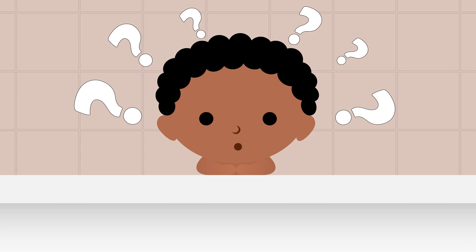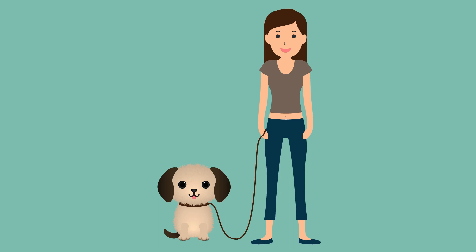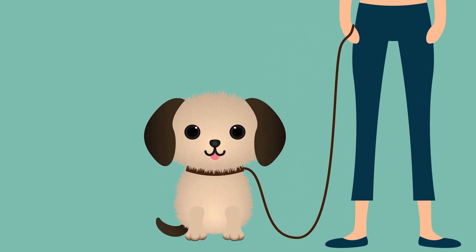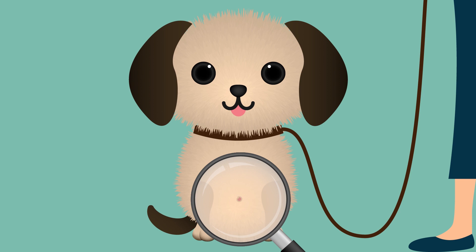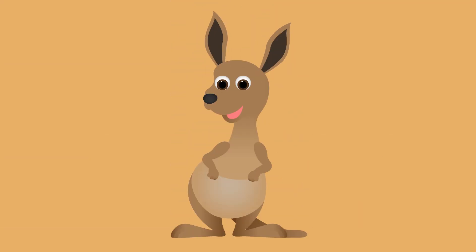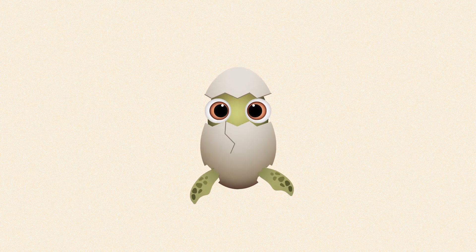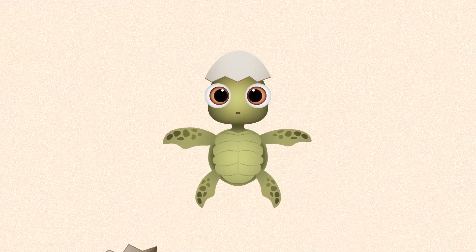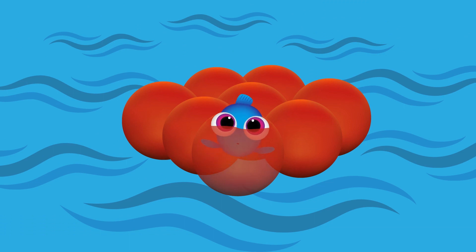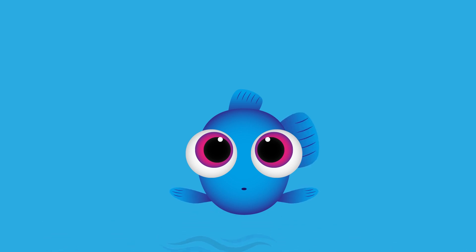Now you might be wondering if all animals have belly buttons. The simple answer to this question is no. Mammals, which includes us humans, all have a form of a belly button, even if it's hiding under fur — for example, a dog. Other animals, such as birds, marsupials such as kangaroos, reptiles, and even fish do not have one, since they are born differently and have their own unique ways of getting the nutrients they need to develop and grow.